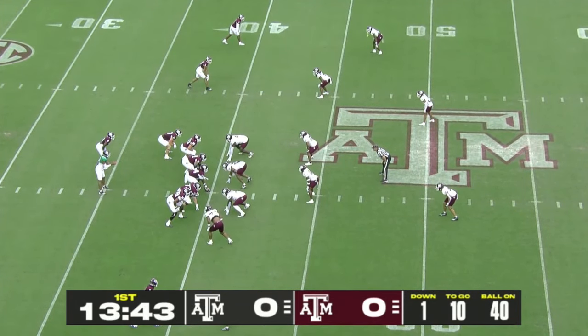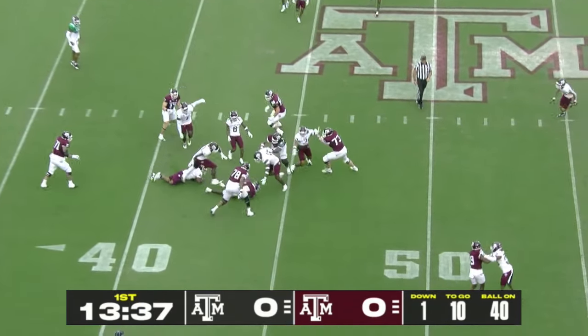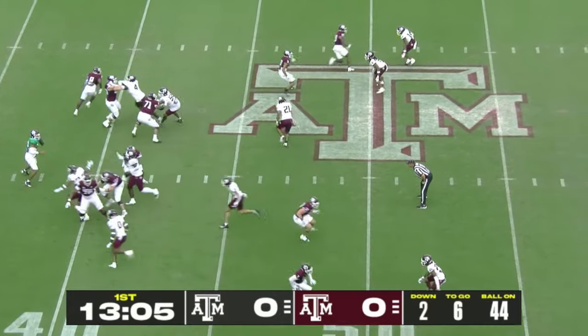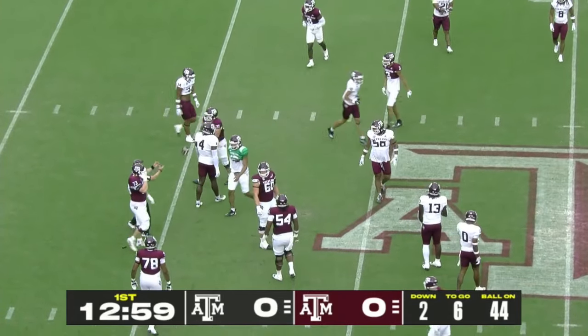With Trey Zune drafting this Maroon team, a lot of the starting offensive line from last year is up there. Le'Veon Moss — he was on the SEC's all-freshman team, an All-American. There's a little pressure on Henderson. Shamar Stewart is in there.